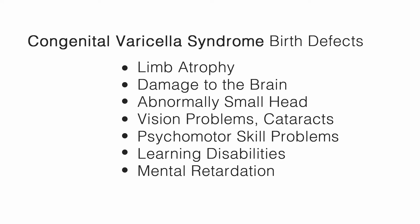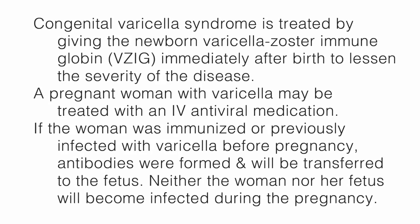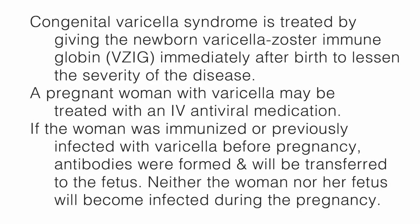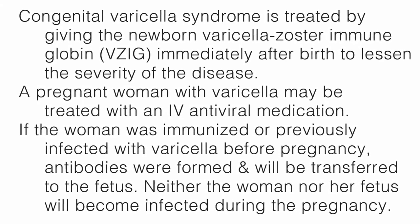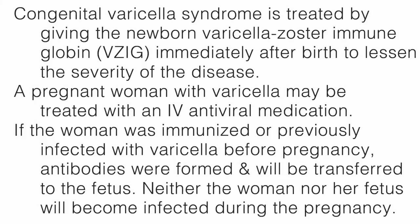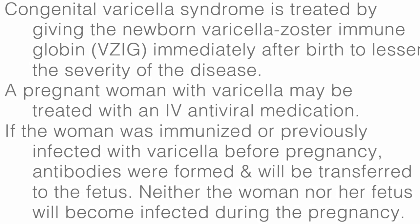Congenital varicella syndrome birth defects include limb atrophy, damage to the brain, abnormally small head, vision problems such as cataracts, psychomotor skill problems, learning disabilities, and mental retardation. A pregnant woman with varicella may be treated with an IV antiviral medication. If the woman was immunized or previously infected with varicella before pregnancy, antibodies were formed and will be transferred to the fetus, and neither the woman nor her fetus will become infected during the pregnancy.